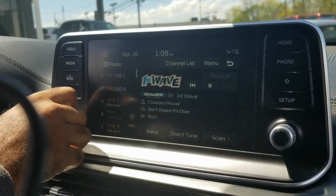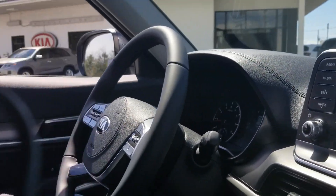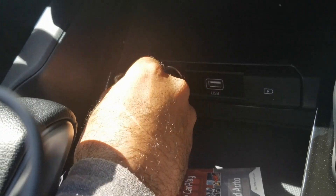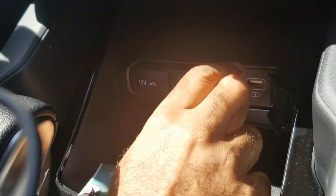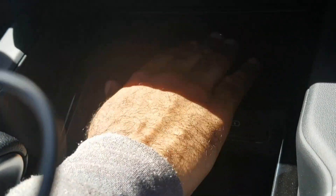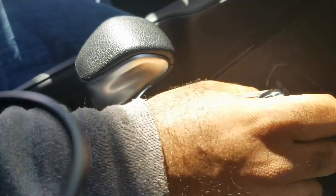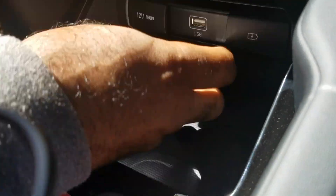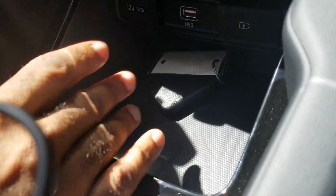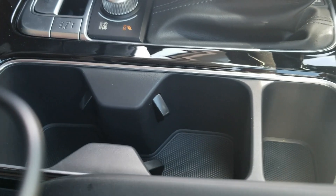Let's check out the stereo real quick — sounds pretty good. Right here you have your 12-volt cigarette lighter. USB right here, and you do have your USB cell phone charger right here. I'm assuming you can put your cell phone right here to charge it wirelessly, but I don't have my cell phone on me to test that. You also have a nice compartment space to store things — keys, another cell phone, change or whatever.